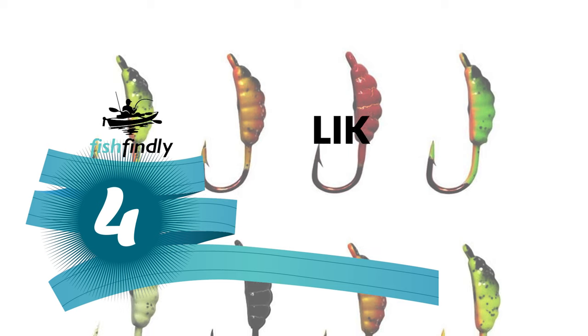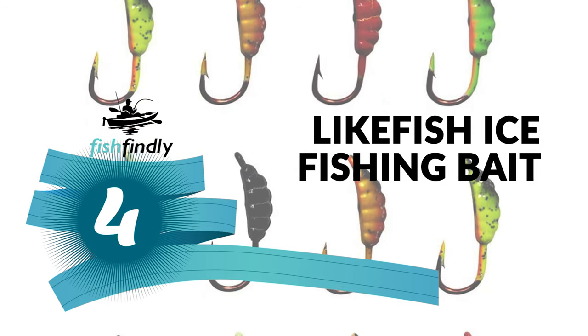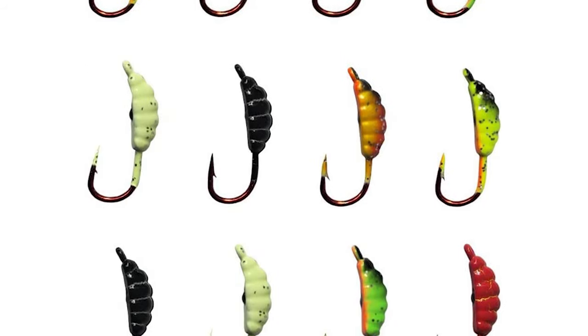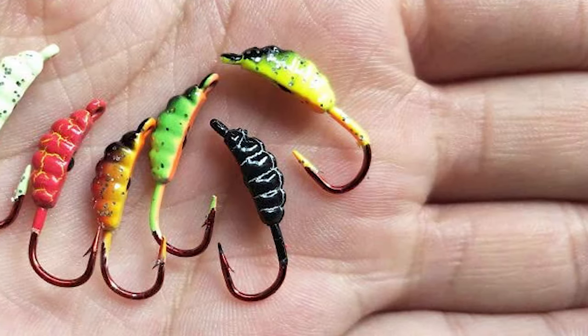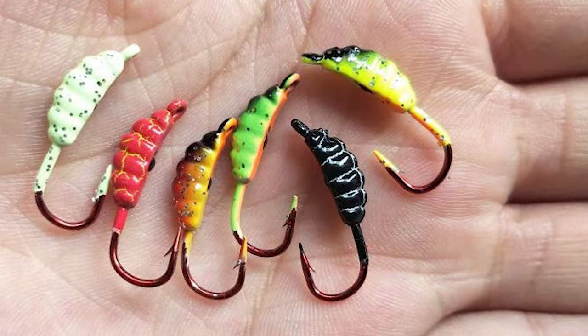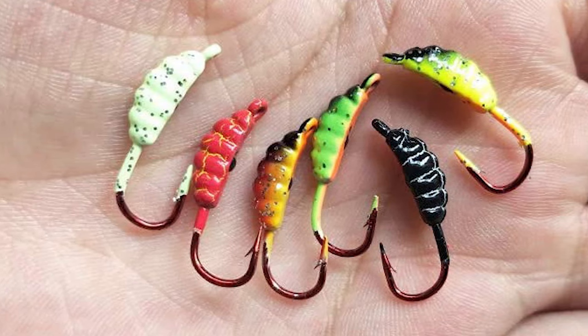Number four: Like Fish ice fishing bait. The Like Fish ice fishing bait is perhaps the most ideal decision for you. It comes with a 12-piece bait in a set.